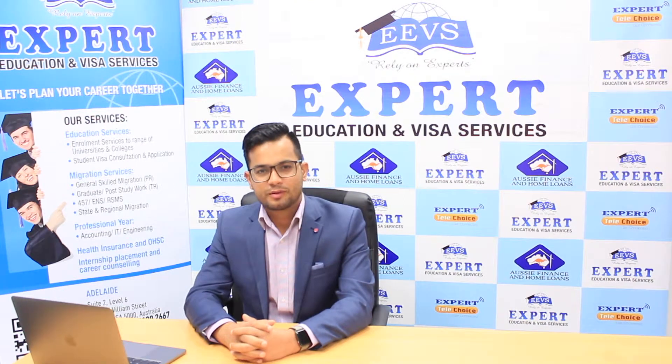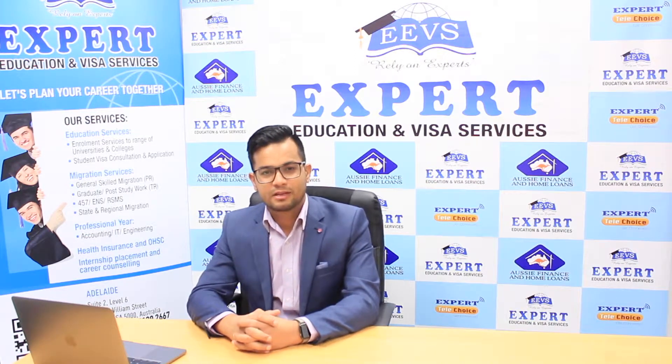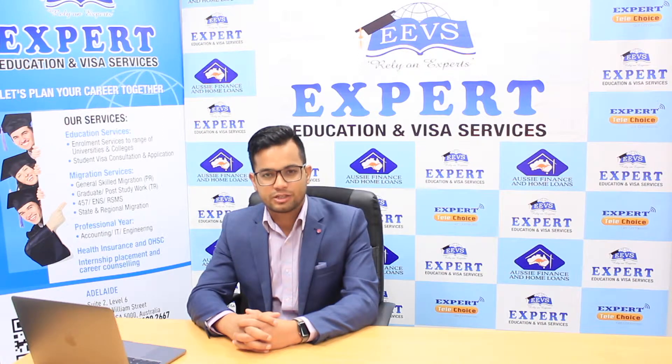Hello and welcome. My name is Rupak, Qualified Education Agent Counselor for Expert Education and Visa Services at the office. Thank you for watching our first episode. Today, in the second episode, we would like to talk a little bit more in detail about work limitations, primarily focusing on the spouse of an international student, visa condition 8104.